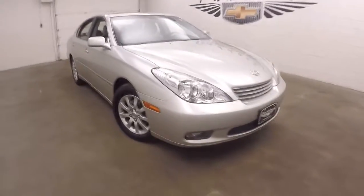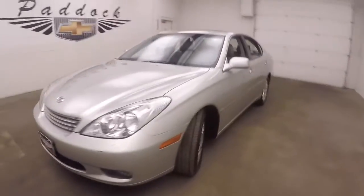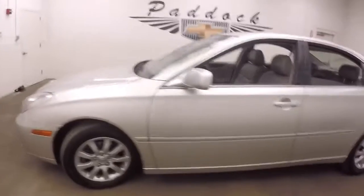This is a 2004 Lexus ES330. The car is in good shape. It's got alloy wheels and decent tires.